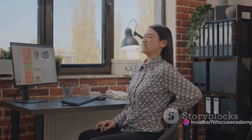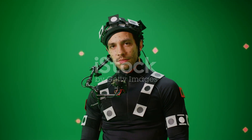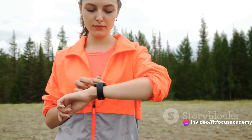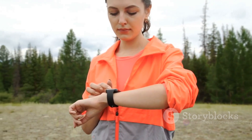Additionally, the entertainment industry benefits from this knowledge. Ever marveled at the realistic movements of characters in video games or movies? That's biomechanics and kinesiology at work. It's also used in the development of wearable technology to track and improve movement.